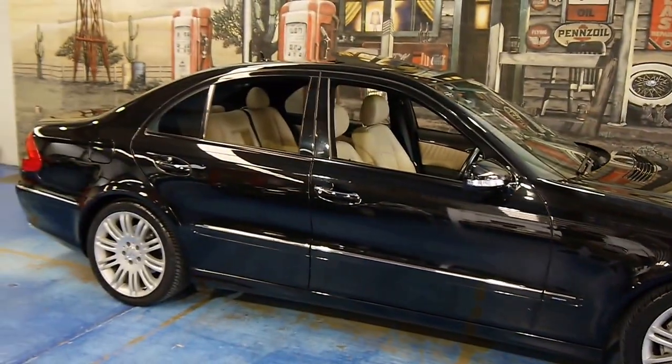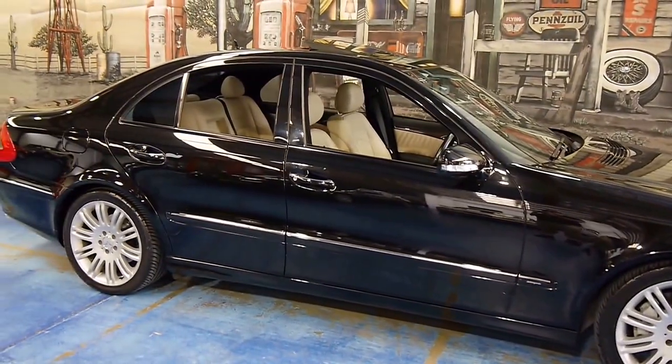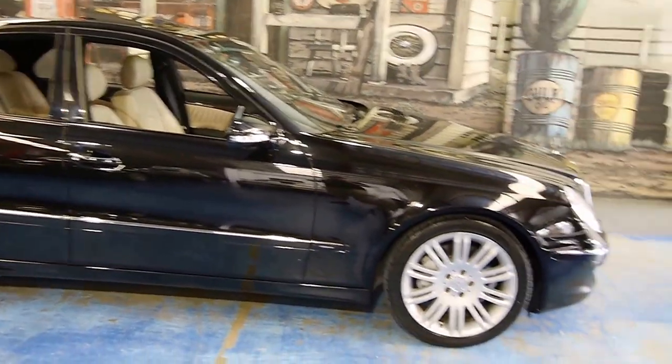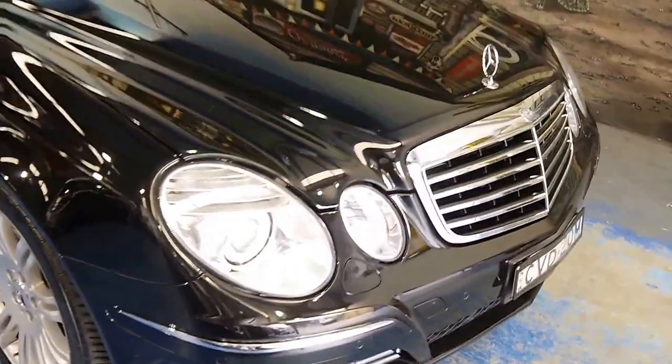Welcome to another Old Timer Center video. On display here is this fabulous 2007 E350 Avant-Garde W211. It is the update of the series, and it is finished in obsidian, which is Mercedes speak for black.